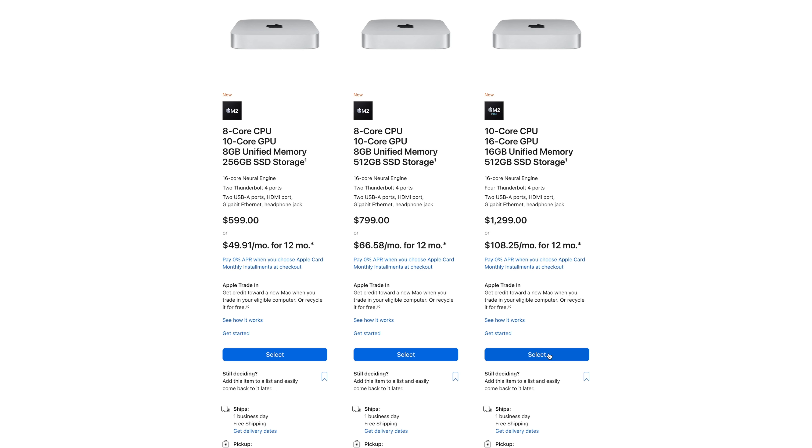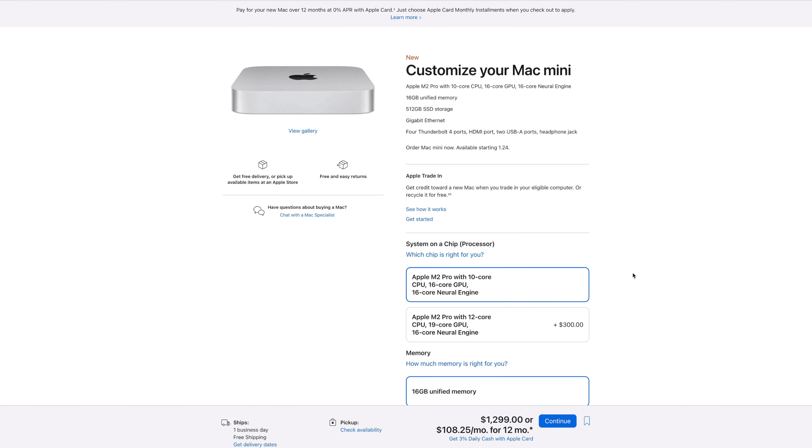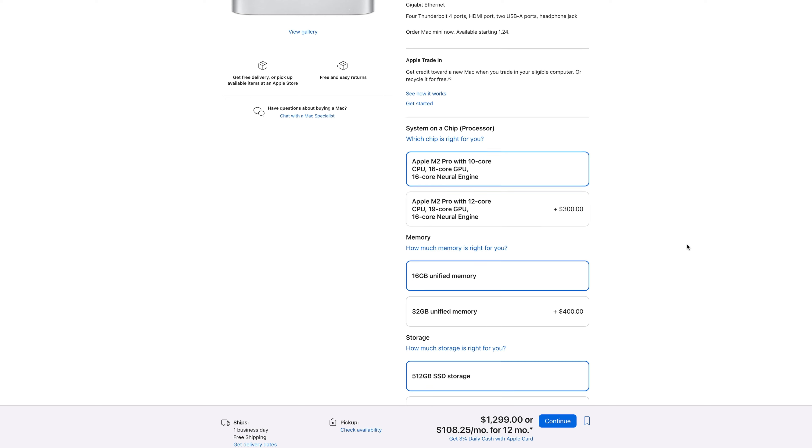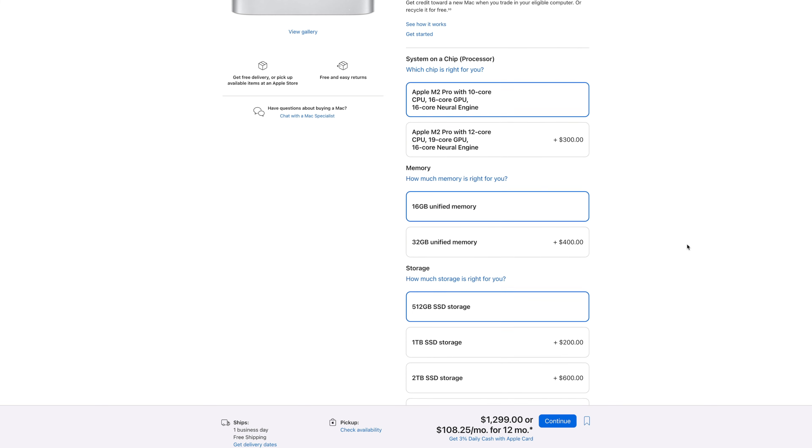I managed to pace myself this time. I decided before going in that the base model M2 Pro Mac Mini made sense for the use cases I have planned for it, and I promised myself not to apply any upgrades. I will of course be putting this thing to work for my full review, so if you're not subscribed already, time to clickety-click — it will be much appreciated.